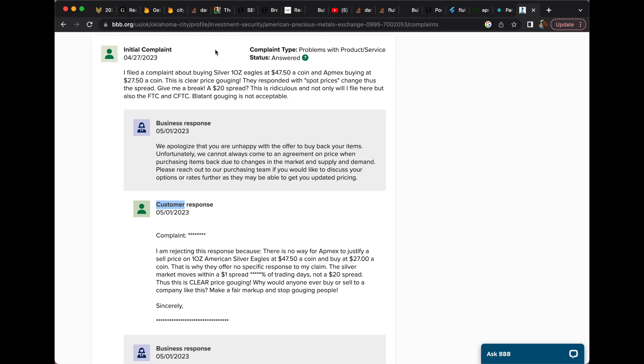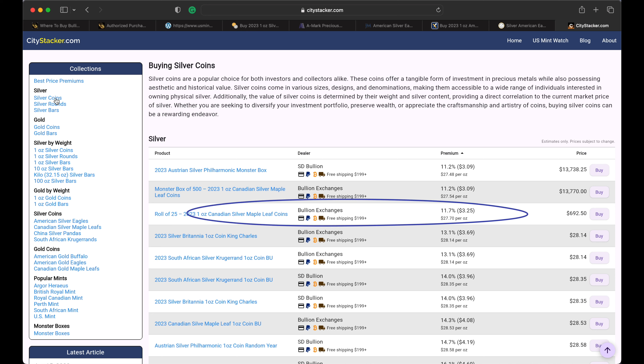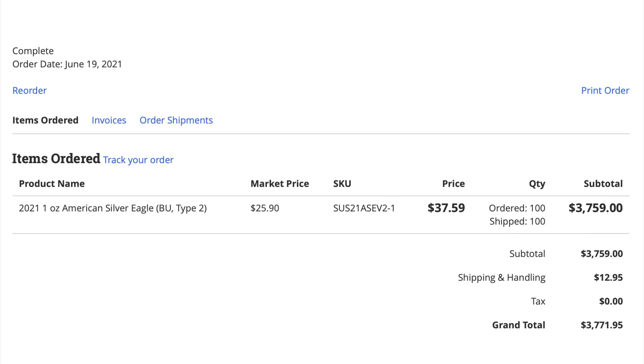The best buyback price I could find online was $30. If someone buys these for $40, that's a $10 difference between buy and sell — meaning silver would have to increase from today's $24 an ounce to $34 an ounce just to break even. That's why I'm not buying Silver Eagles anymore, not at these premiums. Here's an unhappy customer complaining to the Better Business Bureau: they bought Silver Eagles for $47.50 but were only offered $27.50 to buy back — a $20 spread. Market supply and demand is the main factor APMEX considers in pricing, and had this customer known this before buying, they might not have bought them to begin with.